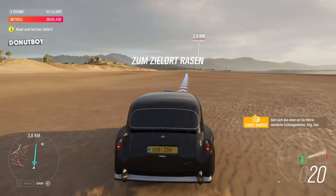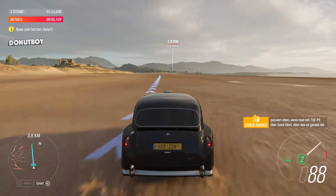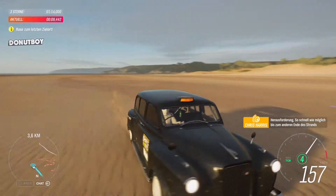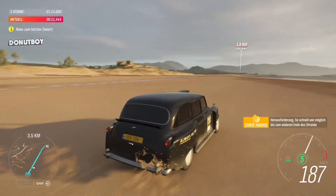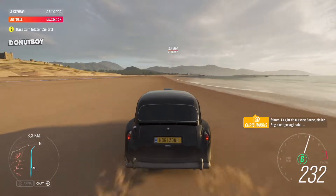Oh, look at that. Laying some pretty squirmy tracks there, Stiggy. That's what happens with 750 horsepower on sand. But that's the challenge here — go as fast as possible all the way to the top of the beach. The thing is, there's something I haven't told Stig.